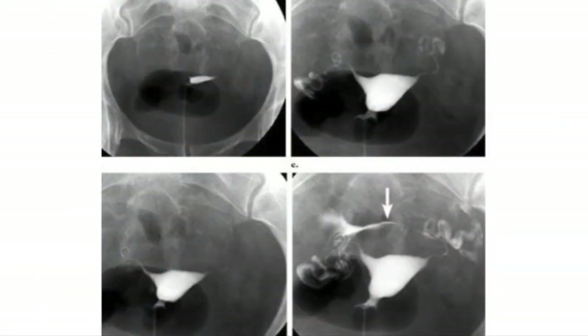These are the spot films. First, we take only 3 ml of contrast and see the uterine cavity. This is followed by another injection of 5 cc — you can clearly see the fallopian tubes. Then another two films are taken for the spillage and the pattern of spillage.